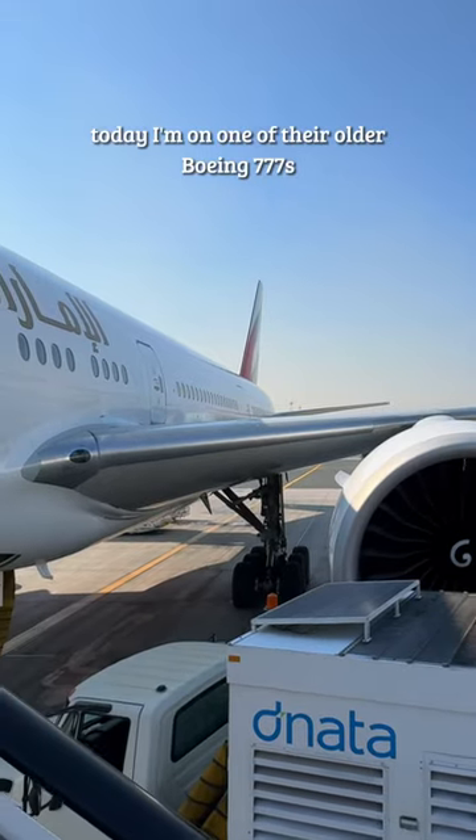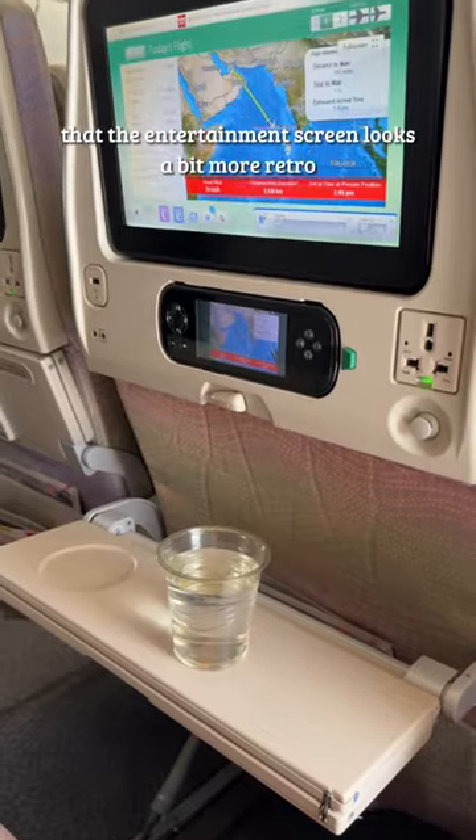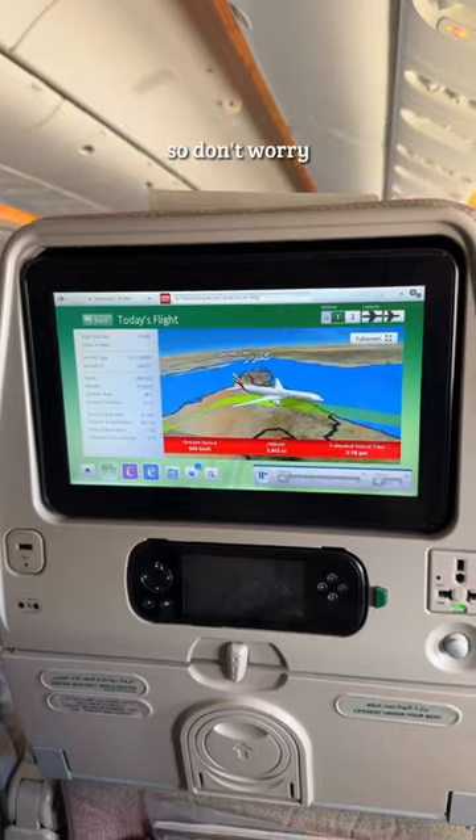Come fly Emirates famous economy class with me to the Maldives. Today I'm on one of their older Boeing 777s, with the main difference being that the entertainment screen looks a bit more retro, but the selection is still among the best in the world, so don't worry.